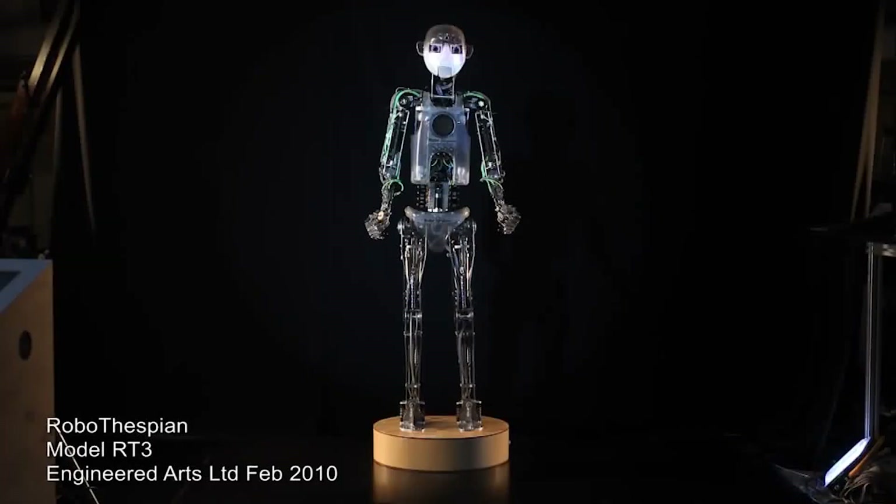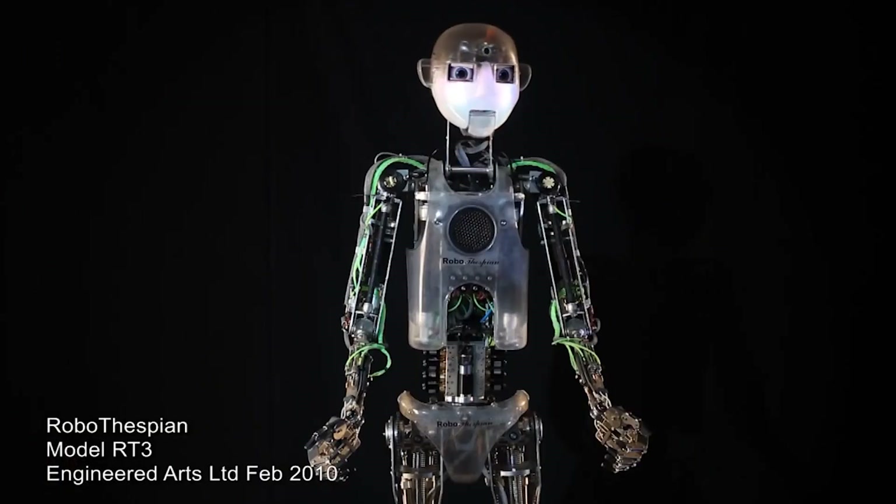Text-to-speech: RoboThespian can speak in multiple languages and can be programmed to deliver pre-recorded or live speech. Movement: The robot can move its head, arms, and legs to perform a wide range of actions, such as dancing and gesturing.